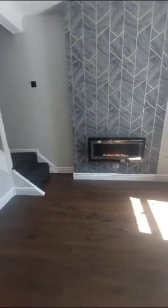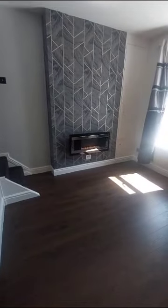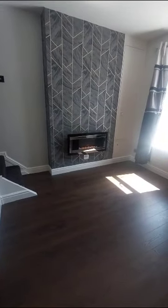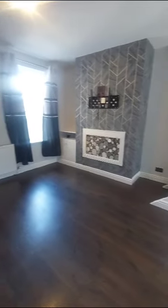It is really nicely decorated. It does have gas central heating and you do have the additional electric fire as well. So quite large rooms in here.